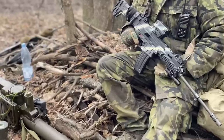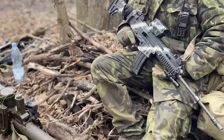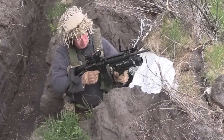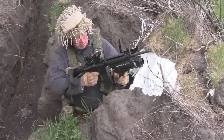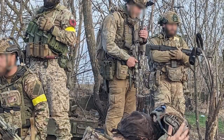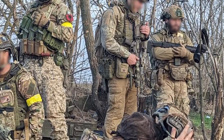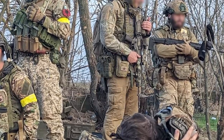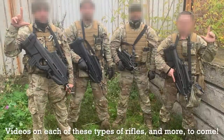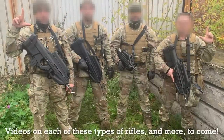We've seen a large number of different small arms being transferred to Ukraine, and the variety of 5.56x45 chambered rifles is especially interesting. This is the first in a series of videos examining the variety of different 5.56 rifles which have been seen in the field. These range from US M4A1s through to FN F2000s and almost everything in between.